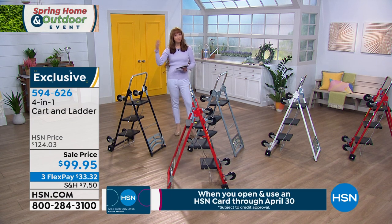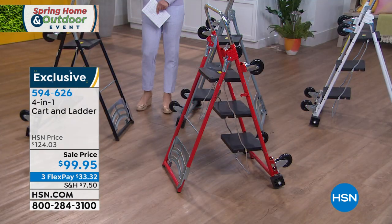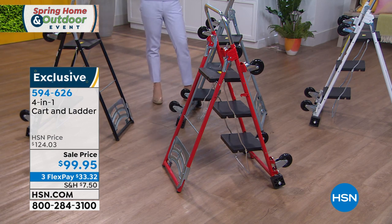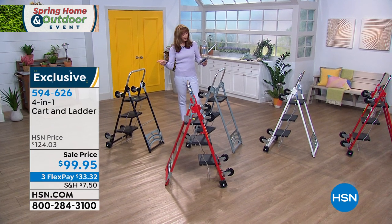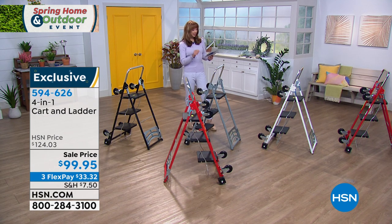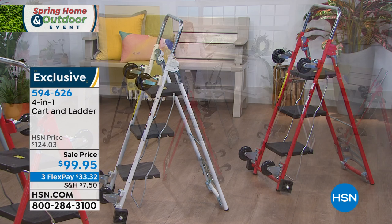If you go to a major home improvement store website, you are not getting this for $99.95 — we are doing the lowest price in the country, the lowest price we have ever offered. It is actually a four-in-one design. Item 594-626. You choose it in black, gray, white, or red. My friend Tommy Wise is here to explain it. I have to say, I am glad to see that you are safe at home.